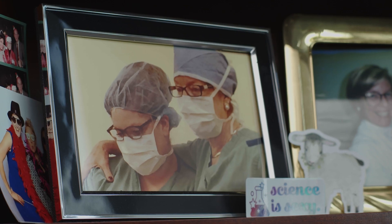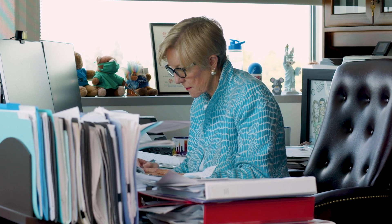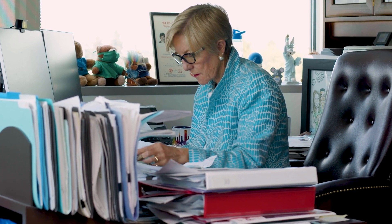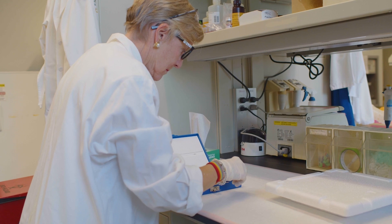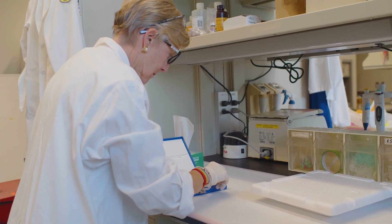I am a pediatric surgeon with a sub-specialty in fetal surgery, so I take care of patients in the womb. I spend almost half my time now involved in research and looking at new ways to bring therapies to children.